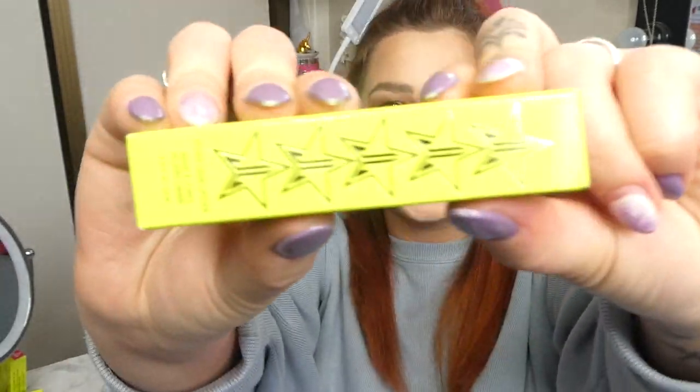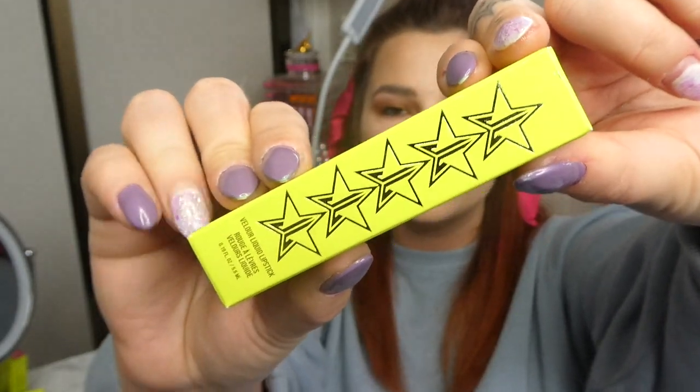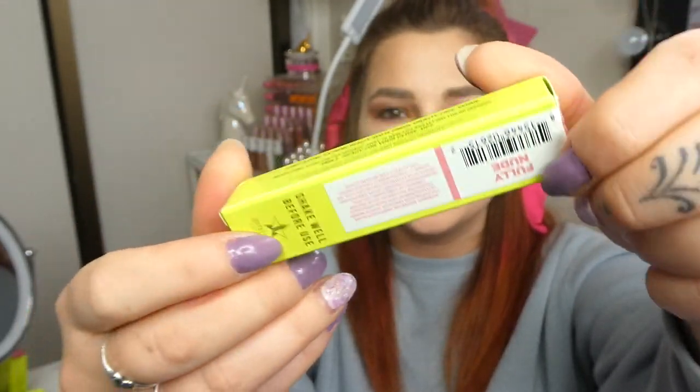Now this is vegan, cruelty-free, retails for $18 and currently on sale now. It has just come out and it's in a beautiful chartreuse green packaging — that is what he has gone with this time.